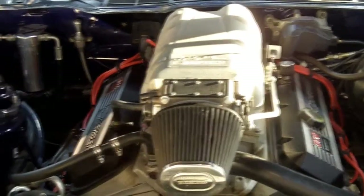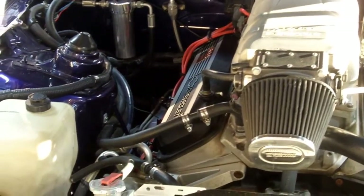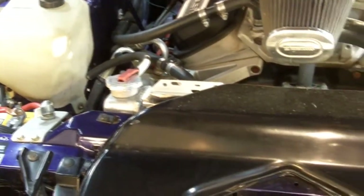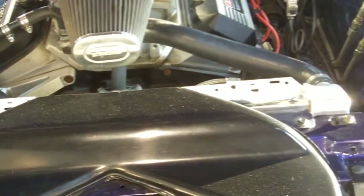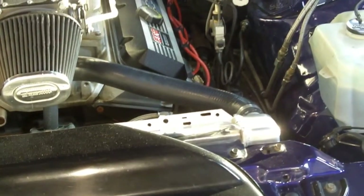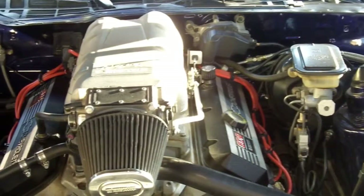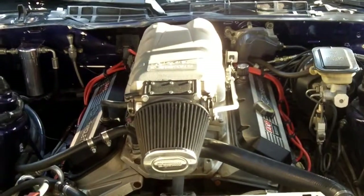Every square inch on this car has been touched and modified except the body — nothing's been compromised. Under the hood we have a 502 Ramjet GM Crate motor. The whole build has about 2,500 miles on it. It is one beast here. Ceramic coated headers, air conditioning, vintage air, aluminum radiator — and the list goes on and on. It has four wheel disc bare brakes, and this bad boy is just raring to go. We're going to drop the hood and take a walk around the rest of the car.